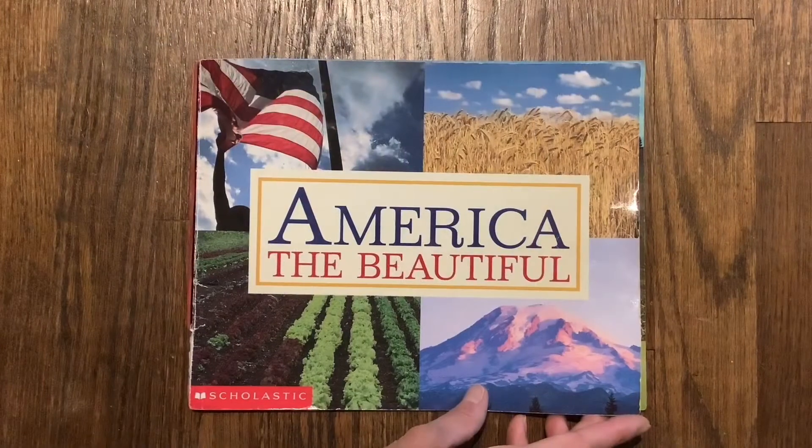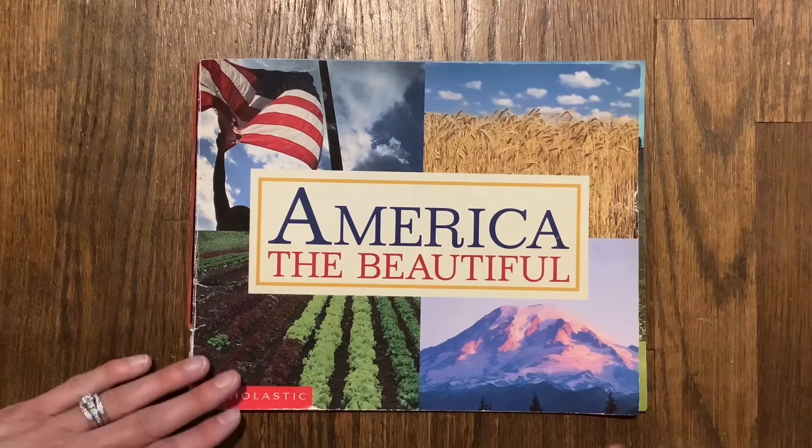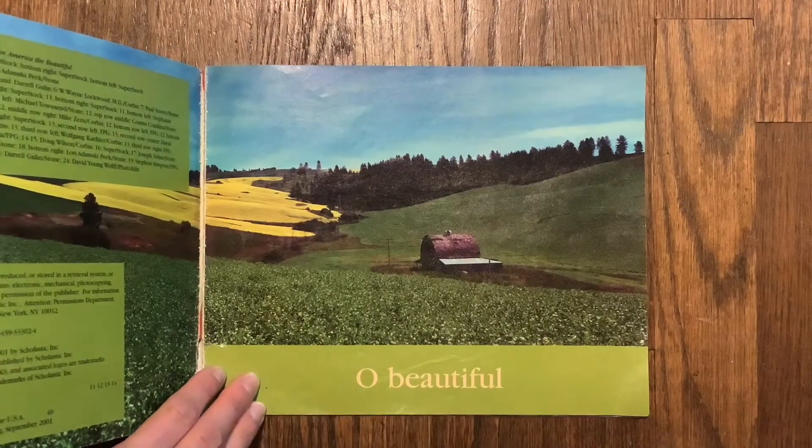Hi friends! I hope you enjoyed singing along with the book America the Beautiful. Now we're going to flip through the pages and see if we can find some pictures that go along with the movement cards that Miss Angela sent this week. So let's use our looking eyes and see what we can find.